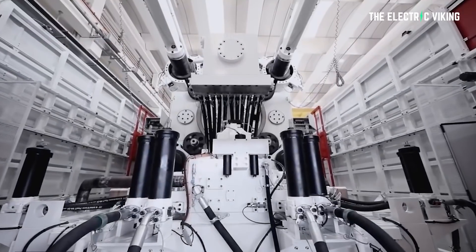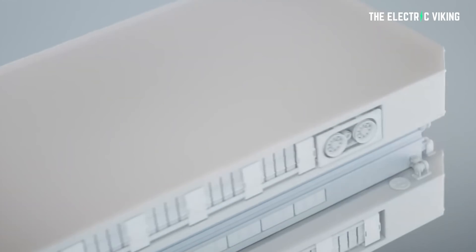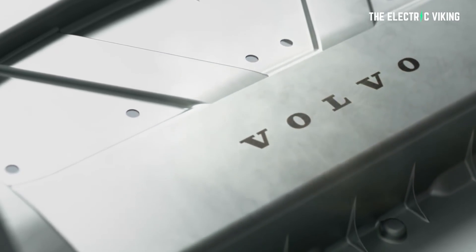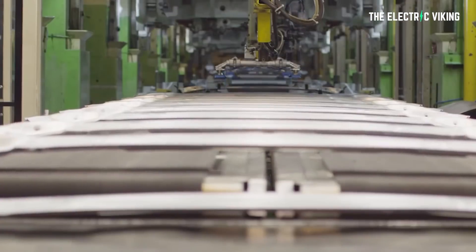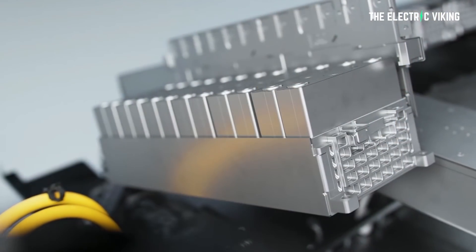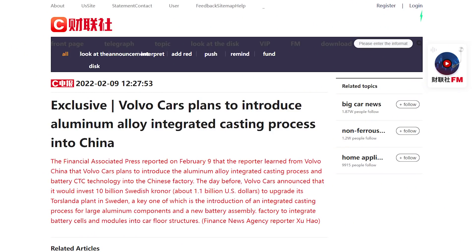Volvo Cars actually announced yesterday it would invest $1.1 billion in upgrades to its plant in Sweden, a key part of which is the introduction of a large casting process. They do have a manufacturing plant in Sweden, but it is Chinese owned. Volvo Cars is the first major carmaker after Tesla to publicly announce it will use the giant integrated die casting technology, and the company is reportedly bringing it to China as well as Sweden.